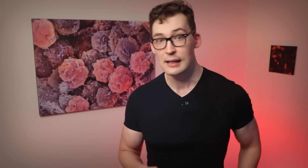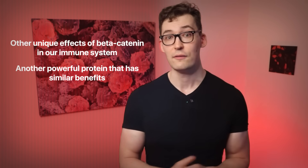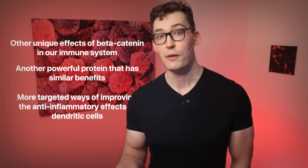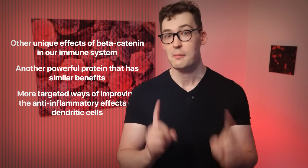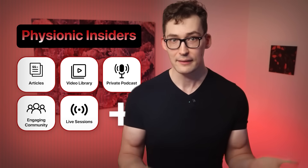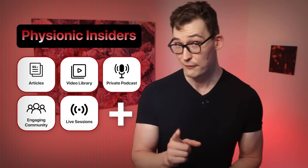There's a lot that I skipped over on beta-catenin, like its other unique effects in our immune system. But there's also another powerful protein that has similar benefits but works differently, and is also heavily affected by different habits, along with more targeted ways of improving the anti-inflammatory effects of dendritic cells. Since I can't cover it here, I'm covering it in the extended version of this video, which is included with the Physionic Insiders, my premium research platform. Link is in the description if you're interested.